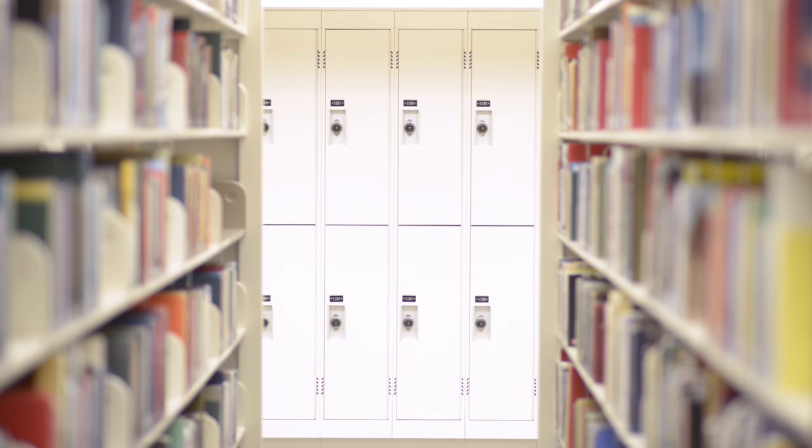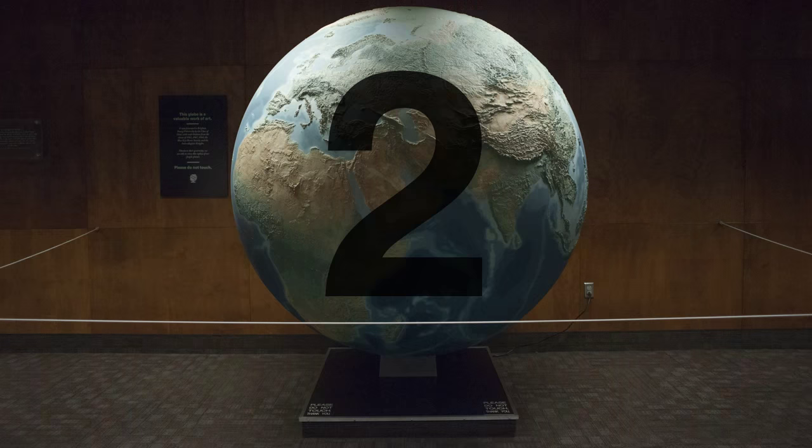If you are a currently registered BYU student, you can rent a locker in the library. Lockers are available on levels 1, 2, and 5.